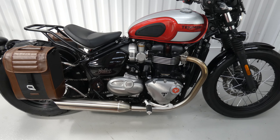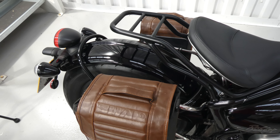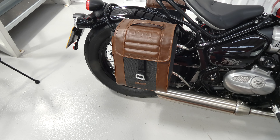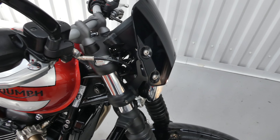Now somebody's fitted some expensive accessories. This is a Hepco and Becker rear rack, some Shad soft panniers and some rails behind those, and it has the dart tinted screen.